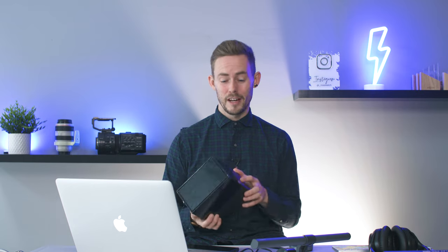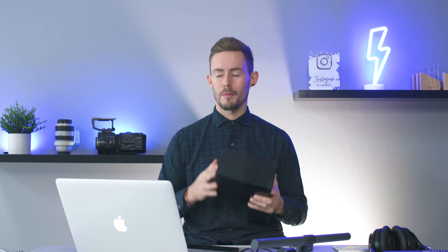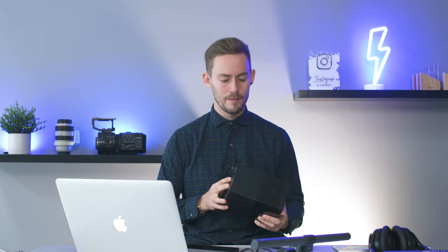I'm going to link everything in the description below so you can follow through and check out these items for yourself. First up is something that I recommend every video editor has. If you're a beginner, chances are you're probably avoiding this due to some kind of cost — but please don't do that, and I'll explain why.